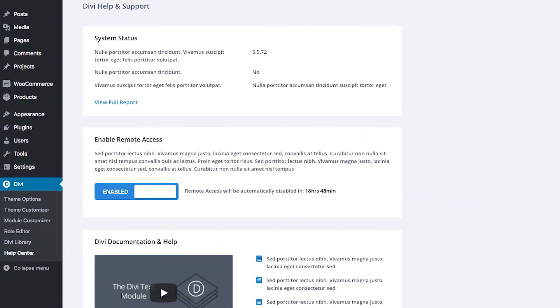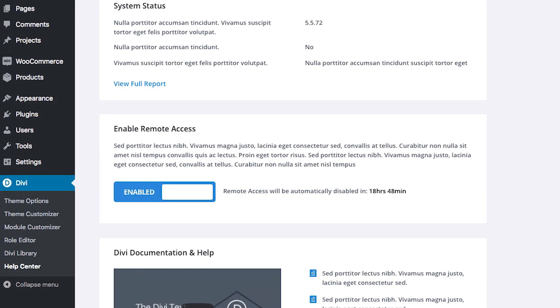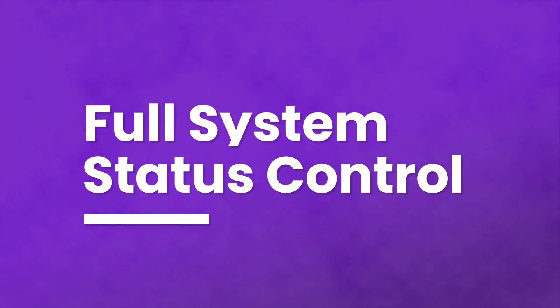Some things are best understood when seen with the eye. We're planning on integrating remote support access in our support center that will help you show the exact issue you're dealing with to our support staff in real time. This will allow our support team to quickly act upon your issues and solve them faster than ever before.